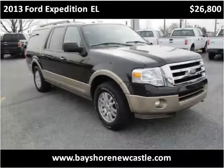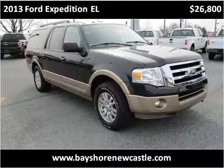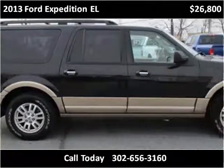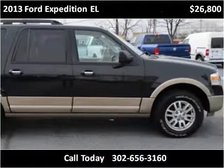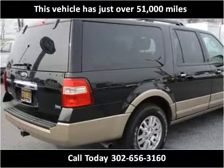This 2013 Ford Expedition EL is available from Bayshore Ford. This vehicle has just over 51,000 miles.